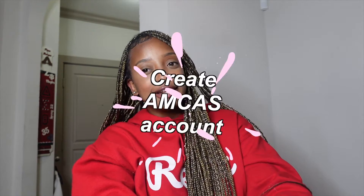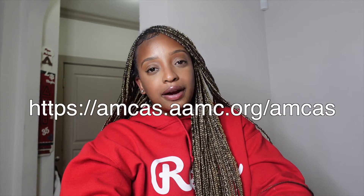Step two: you're going to need to create your AMCAS account — I'll put the website on screen. You'll probably already have one if you've registered for the MCAT. The AMCAS is the portal for medical school applicants where you submit your primary application, letters of recommendation, school list, and everything. Get comfortable navigating it. Your primary application on AMCAS is sent out to all the schools you want to apply to.